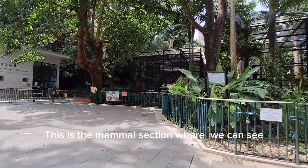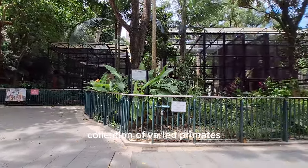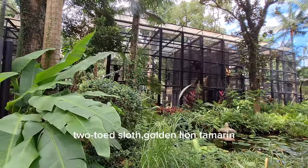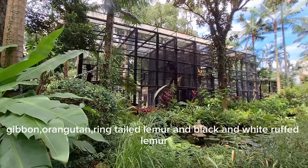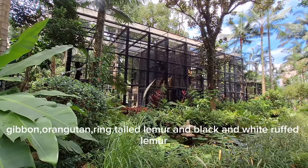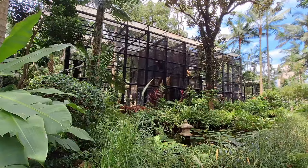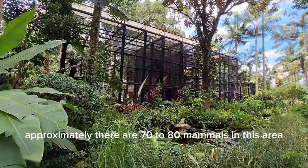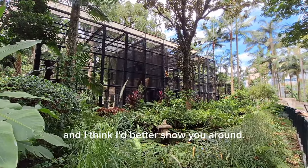This is the mammal section where we can see a collection of varied primates, including such diverse creatures as the Hoffmann's two-toed sloth, golden lion tamarind, gibbon, orangutan, ring-tailed lemur, and black and white ruffed lemur. Approximately there are 70 to 80 mammals in this area.